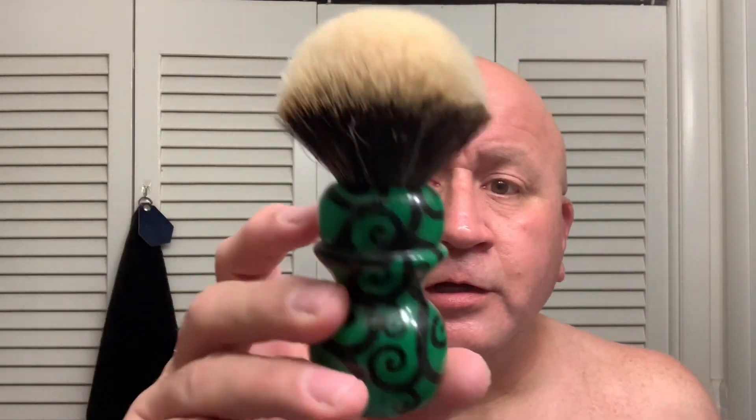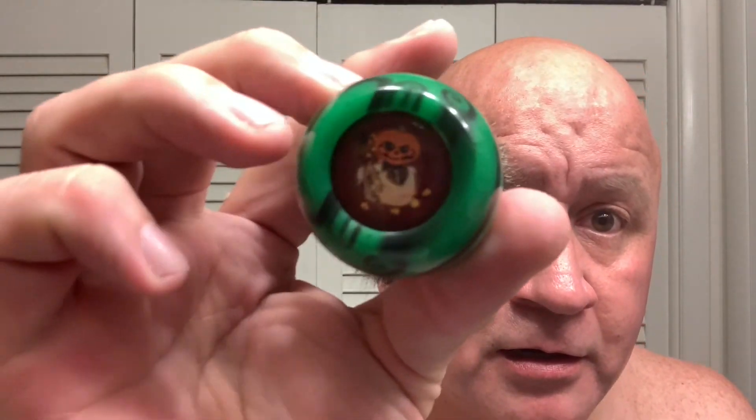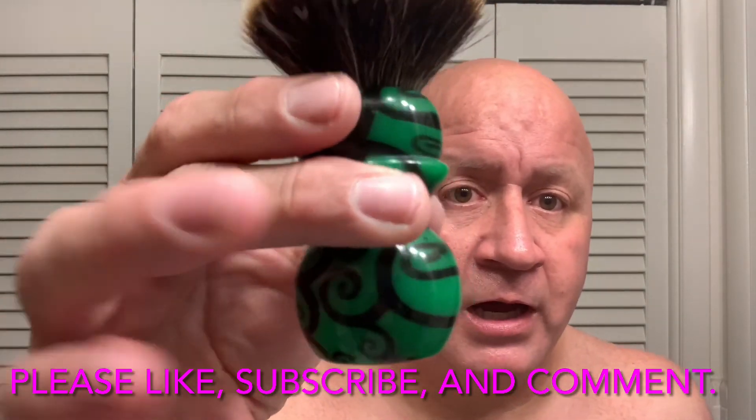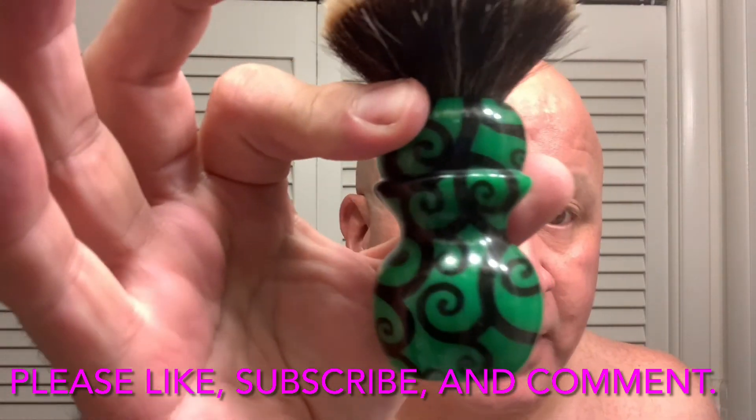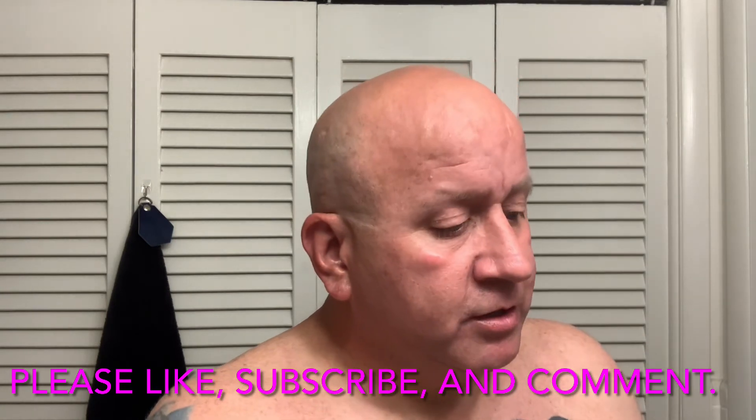I'll see y'all tomorrow. I got in a fall scent today, and I got in my Spooky Vines Halloween brush from Smiles for Miles. I put it in my King Titan bulb. I will use this when I use my Halloween-theme soap that I got in.